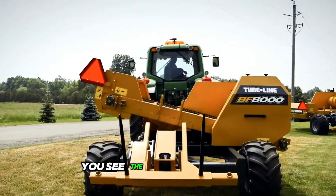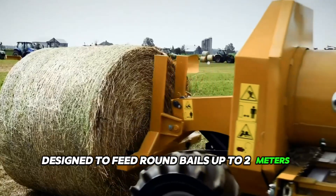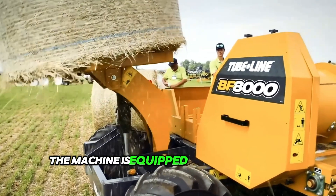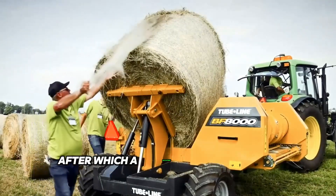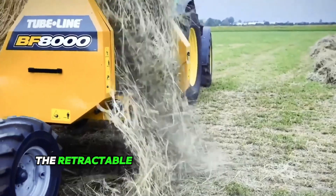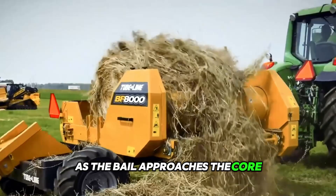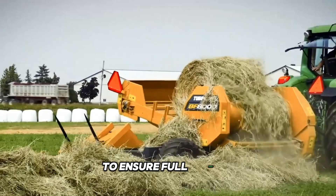The latest bale feeder from TubeLine Manufacturing is designed to feed round bales up to 2 meters long and weighing more than a tonne. The machine is equipped with a hydraulic loading arm to place the bale on the table, after which a rotating apron chain is triggered. The retractable fingers of the drum unravel the bale as it approaches the core, and the table can be tilted to increase contact between the bale and the drum to ensure full feeding.